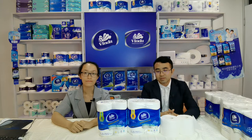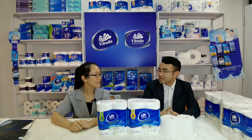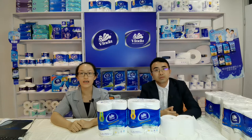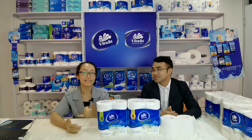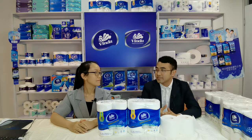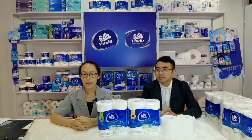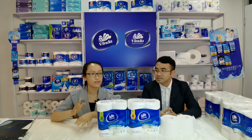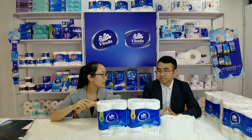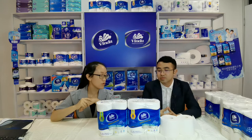Today in this session we will introduce our six SKUs of the retail series toilet paper. This is different from Away From Home — these will be selling in the supermarkets and also in grocery stores.